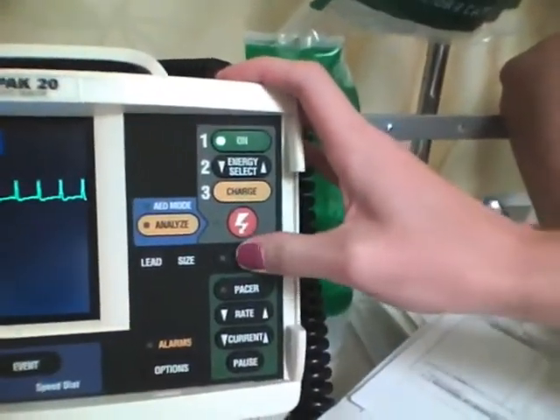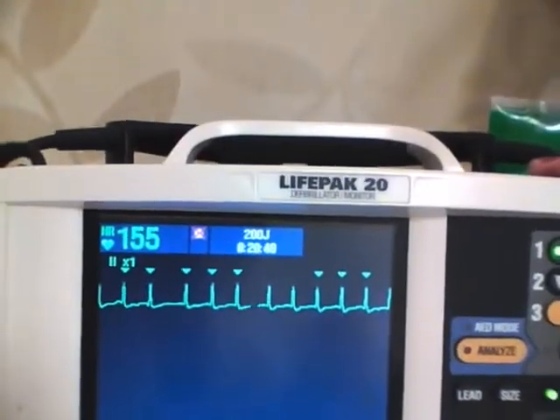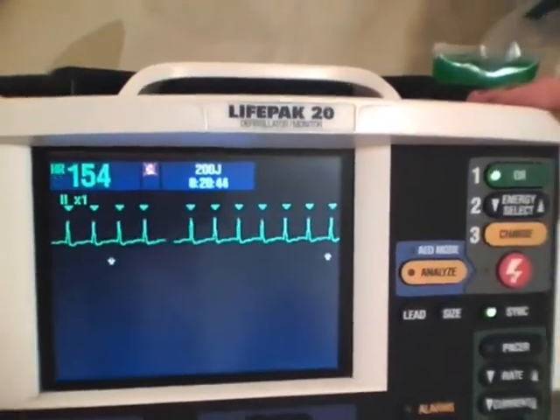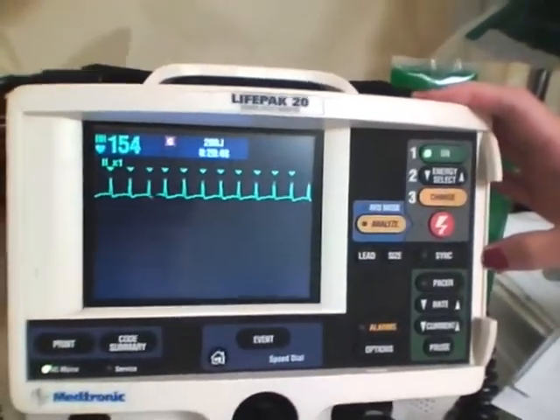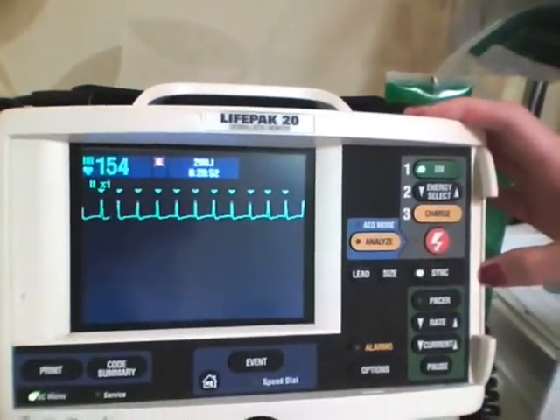The synchronized function on the monitor defibrillator is activated and usually indicated by a small marker over the QRS complex. This allows the system to determine when the shock should be delivered so it is not administered during the vulnerable part of the QRS complex, which might result in the production of ventricular fibrillation.